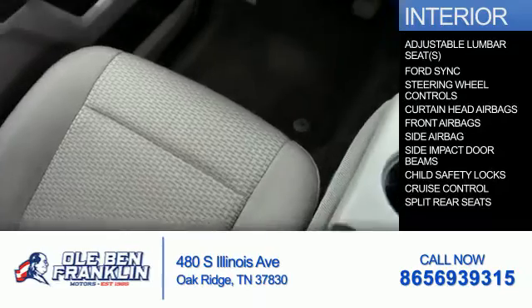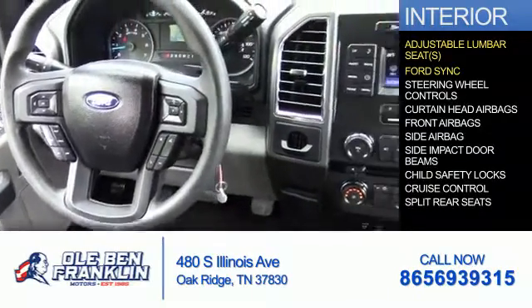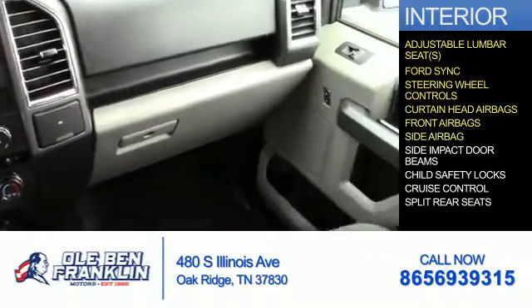Inside you'll find adjustable lumbar seats, Ford Sync voice activation, steering wheel controls, curtain head airbags, front airbags, and side airbags.